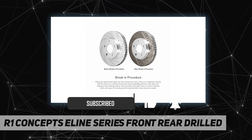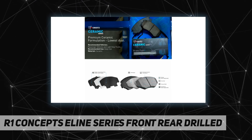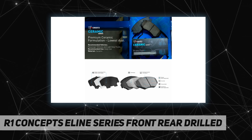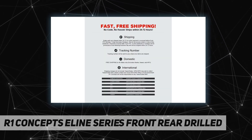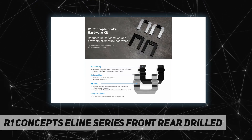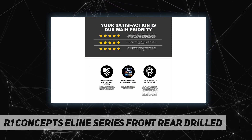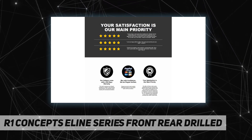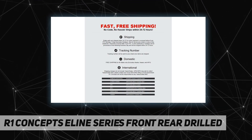Headquartered in Los Angeles, California, USA, R1 Concepts is the leading manufacturer and retailer of award-winning automotive braking systems. With over 16 years of automotive brake knowledge, R1 Concepts has developed one of the most comprehensive brake catalogs in the industry, covering all foreign and domestic vehicle applications from 1930 to present.